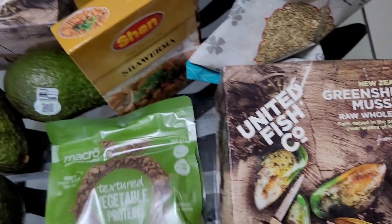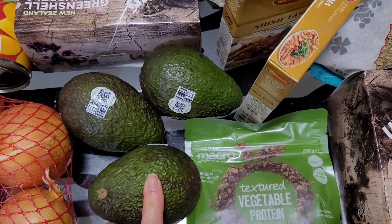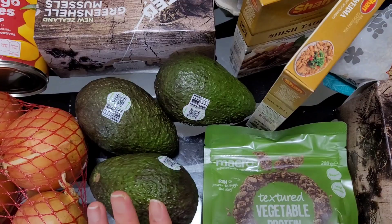I got some avocados — both Coles and Woolies are selling avocados at the moment for a dollar each, which is a massive steal.